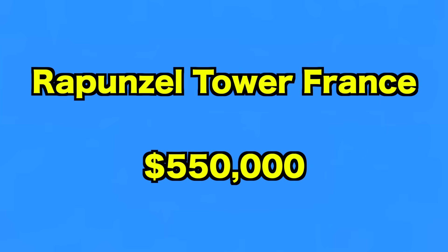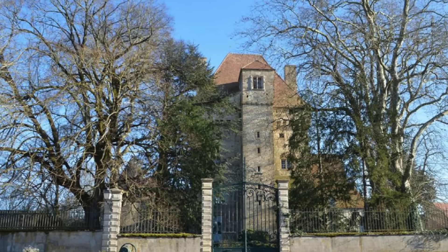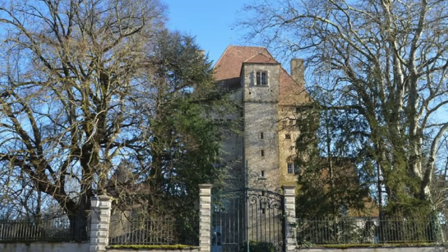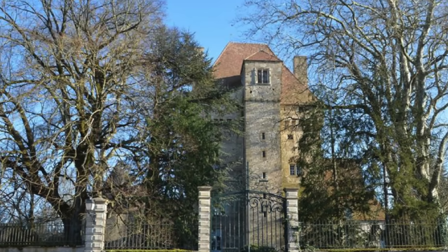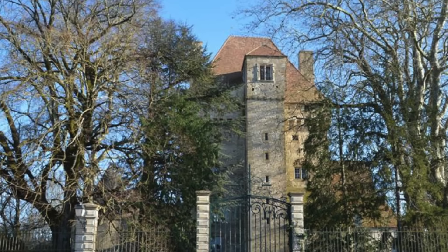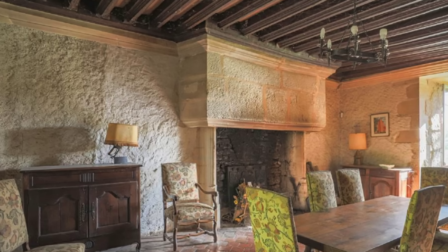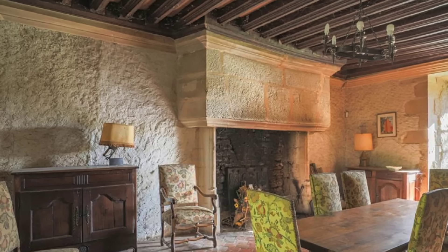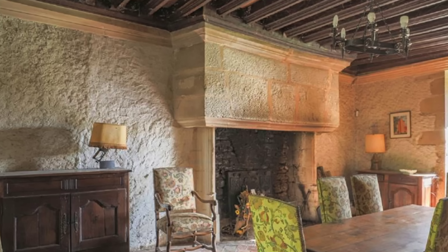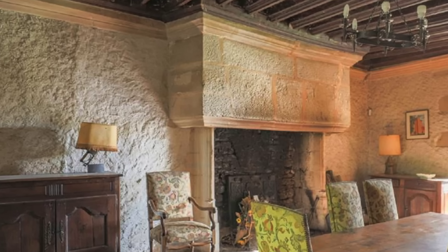Up next, we go to Rapunzel's Tower in France. Locked up behind a set of high gates, this imposing property looks as if it were the full-time home of Rapunzel. Located in the Bury region of France, the unique building dates back to the 15th century and is waiting for its next fairy tale prince or princess to move in. For sale with Beast Realty for $550,000, the historic fortress was once one of the most important military hubs in all of Bury province. According to the listing, it's a fine example of art and castle building in the Middle Ages, and it's also considered move-in ready despite its age.